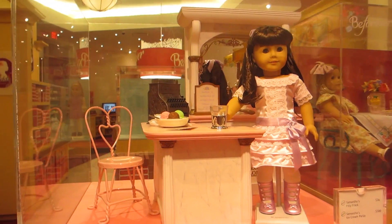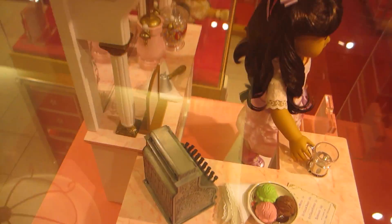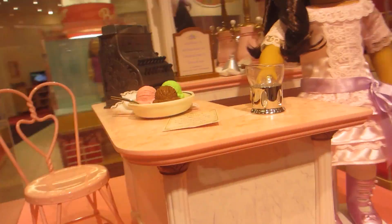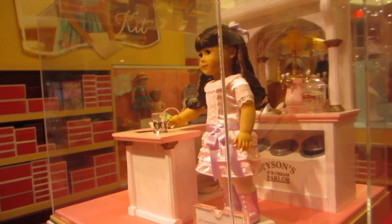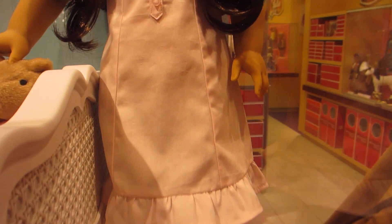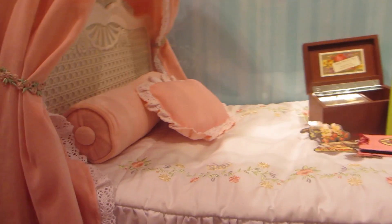Along with Samantha's collection is this really cute ice cream parlor. The colors are so cute and pretty in person and the detail is really, really great. And I love Samantha's new bed because I think it's absolutely adorable. If you want to get a princessy sort of bed for your doll, this is the bed to choose.